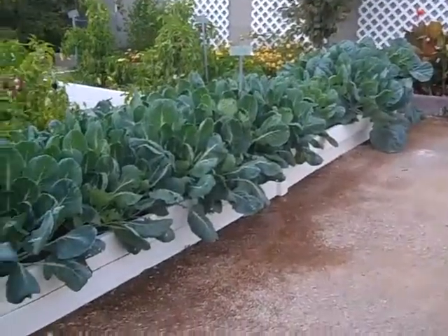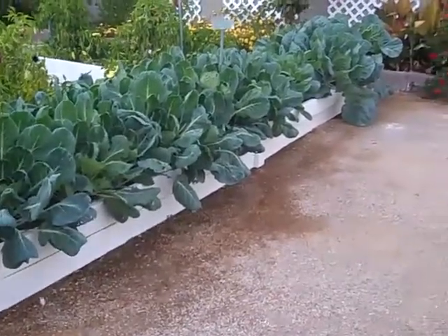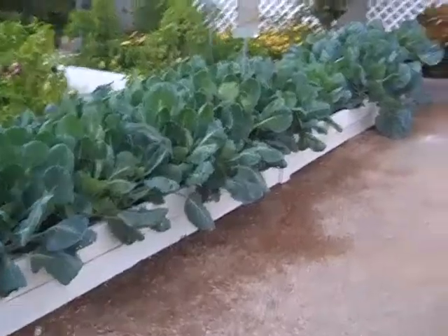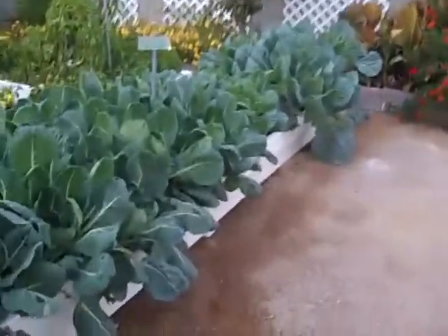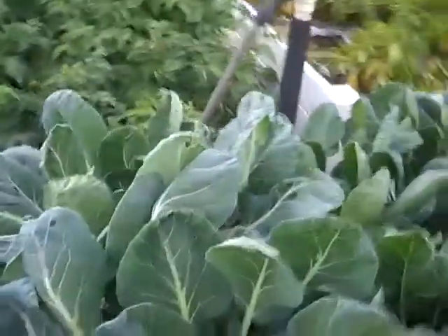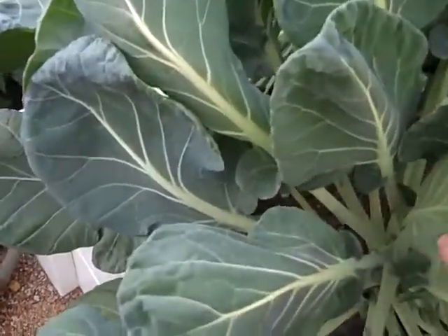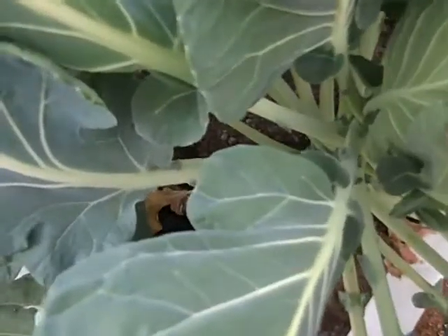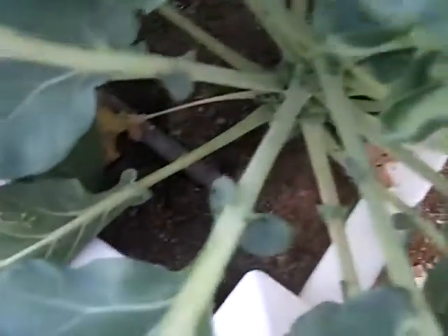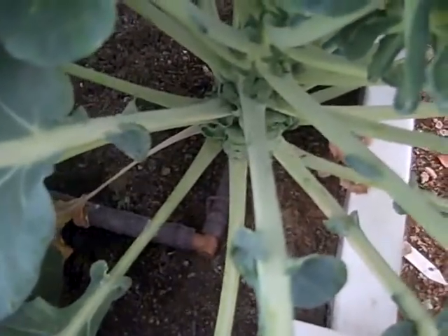I think they're just looking absolutely fabulous. Last week I checked on the stems, and we actually have some little sprouts forming, and I'm really looking forward to eating those. They'll be much sweeter after they get a chill. These were planted a couple of months ago, and let's look in here and see if we can see the sprouts. I hope you can see those — I think they look great.